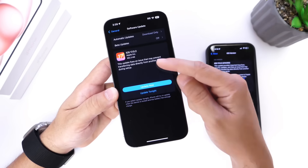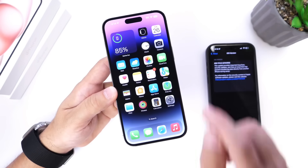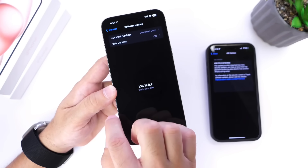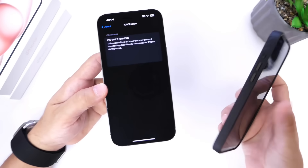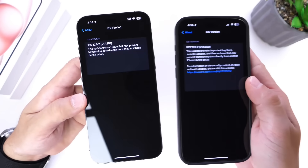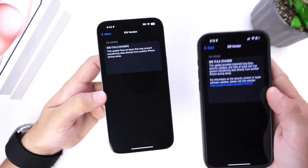It is available right now. The download is approximately 300 to 400 megabytes. You can download it by going to Settings, General, and Software Update — iOS 17.0.2 should be available to you. In the About section, the build number is 21A351 for today's release for all iPhones, compared to the previous build for the iPhone 15 and 15 Pro.